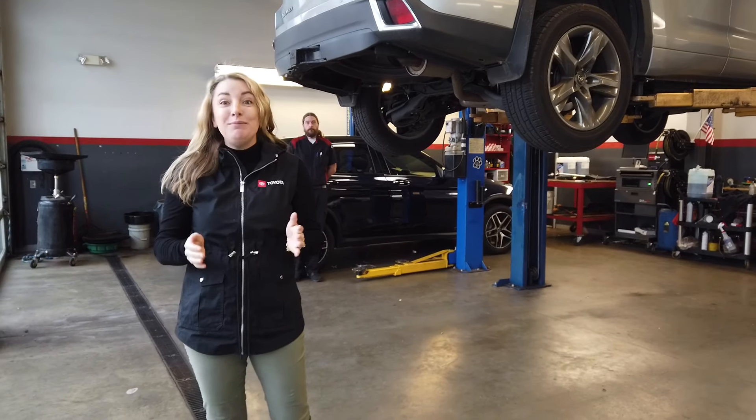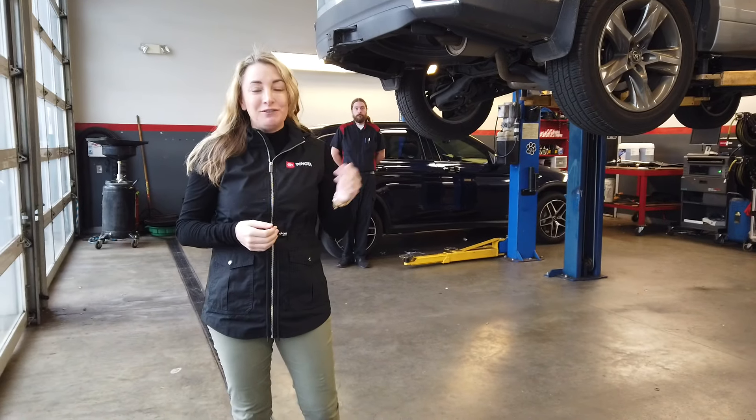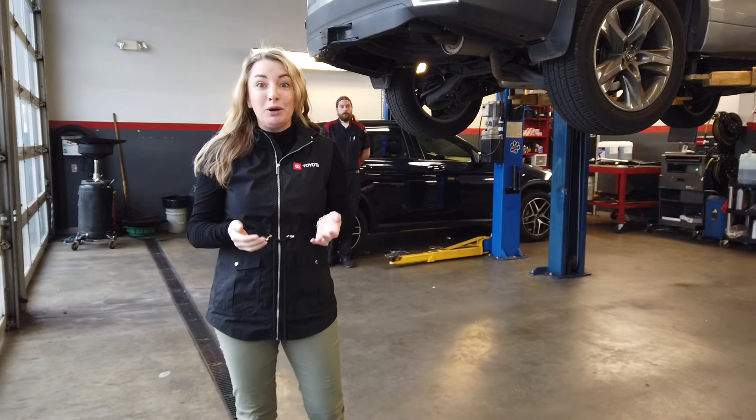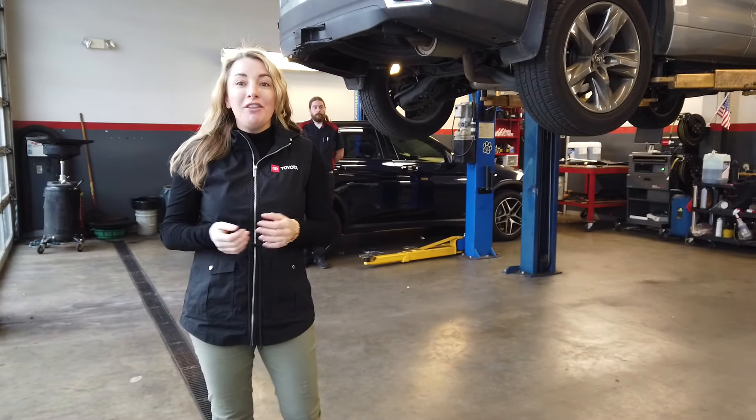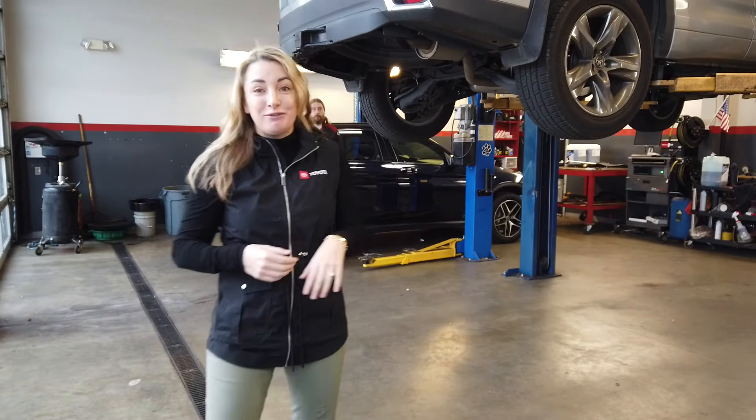At Rice Toyota, we found a way to keep you close while keeping our safe social distance. When your vehicle is in for service, your technician will give you a personal video giving you all the ins and outs of your car so you know what to expect in the future. Our friend Alex here is going to demonstrate for us.